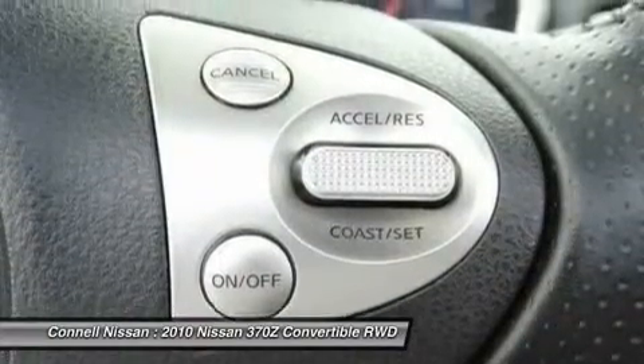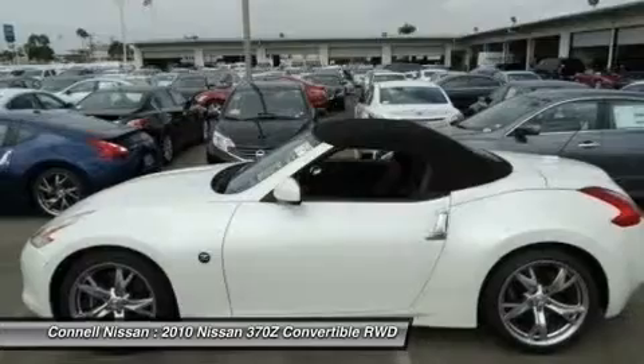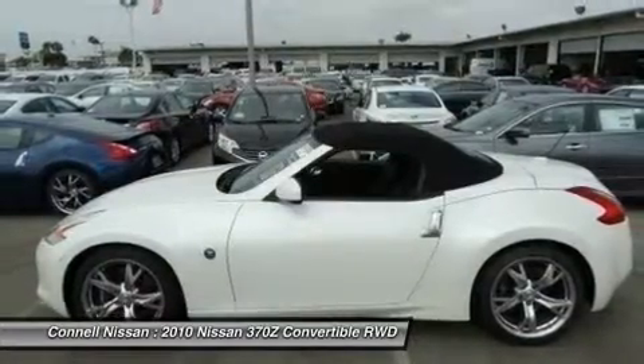Connell Nissan is number one in the USA in GT-R sales, as reported by Nissan total sales from 2009 to 2013.